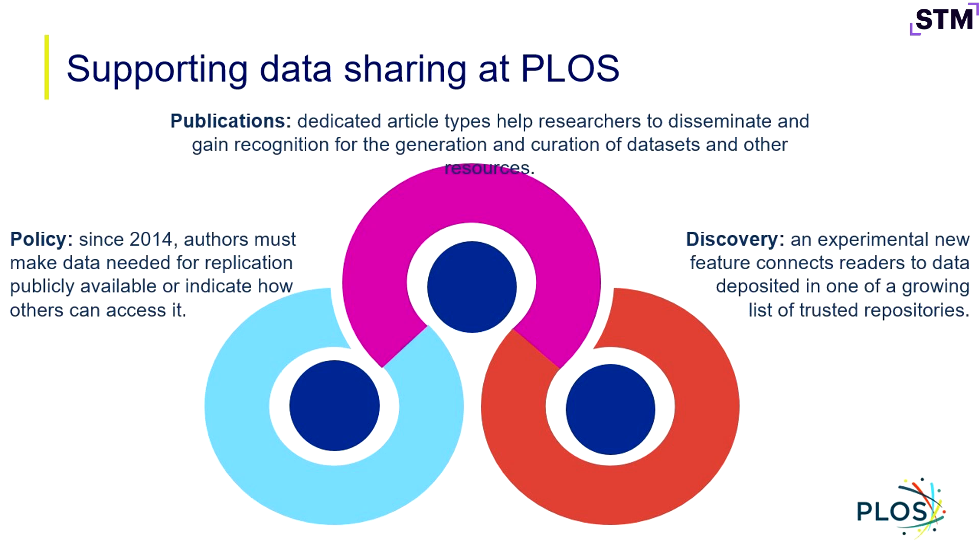Thinking about data sharing in particular, some of those building blocks map nicely onto some of what Erica shared with us. There's a policy piece — going back to 2014 at PLOS, we've had a data availability policy that data needed for replication is available, or authors are indicating how others can access it. Available on request is not what we're driving at there. We also have dedicated article types that help researchers disseminate and get recognition for sharing datasets, and those are available on some of our journals.